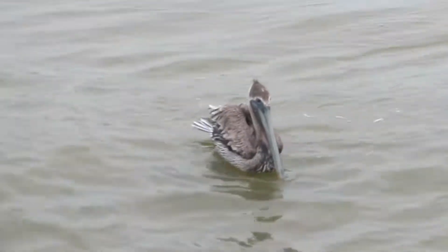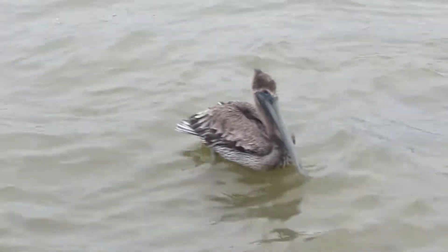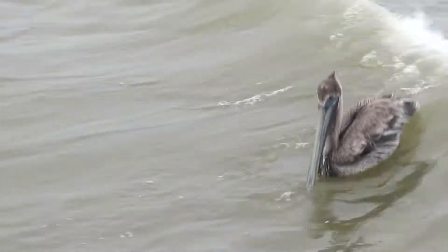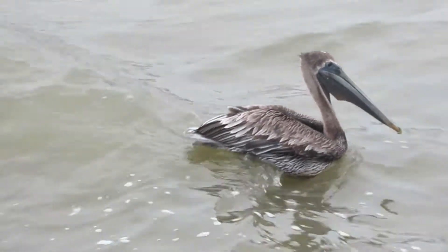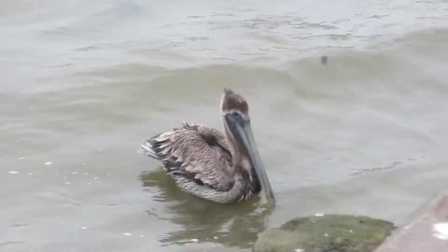The species reached pre-pesticide numbers by the late 1990s and was fully delisted in 2009, less than a year before the Deepwater Horizon oil spill threatened Gulf Coast populations anew. Their populations continued their overall strong increases since the 1960s, though pelicans still face human-caused threats.